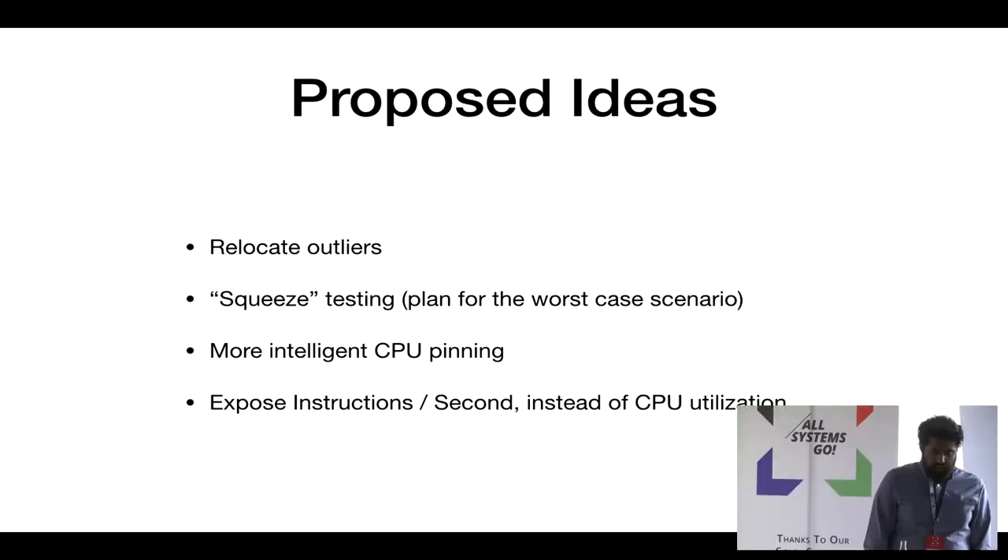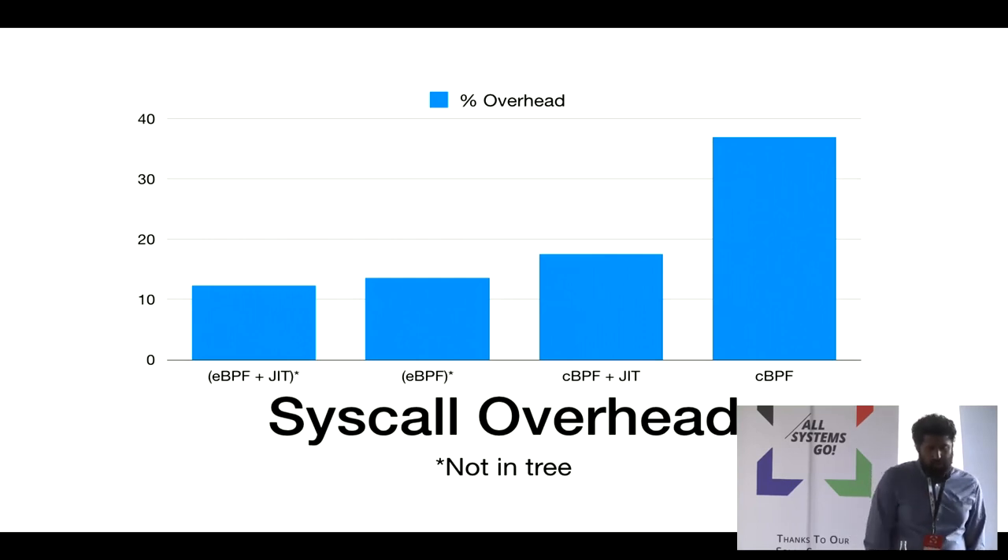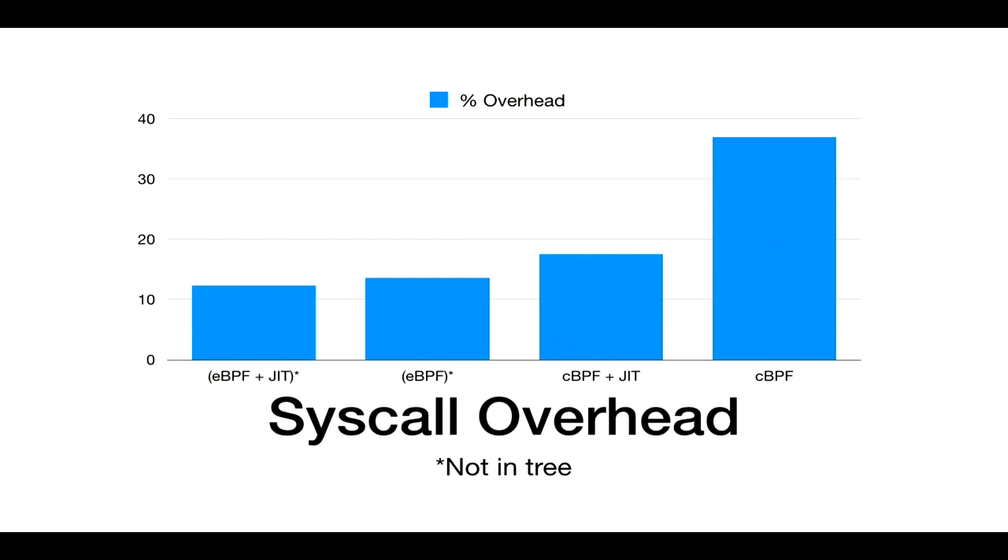One idea is giving up on CPU frequency guarantees entirely and instead telling users to think about their system in terms of instructions per second or cycles per second that they're getting scheduled. The last problem is syscall performance, due to current mechanisms for filtering syscalls. BPF is awesome, but it still comes at a non-zero overhead, and when people compare containers against VMs, they're still asking why this overhead exists. We don't have a better solution yet, but it's something we need to address.